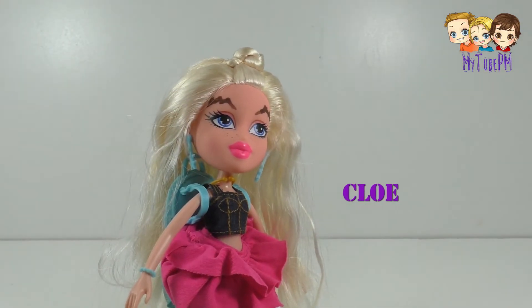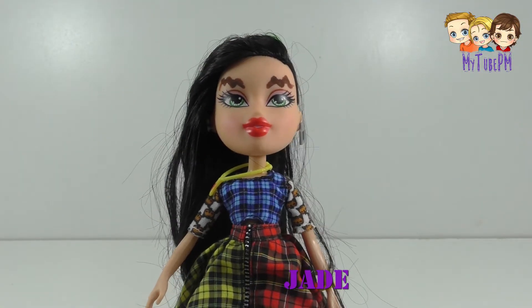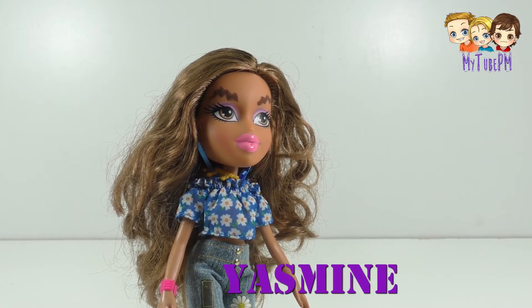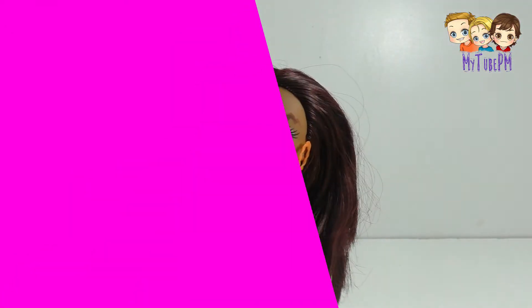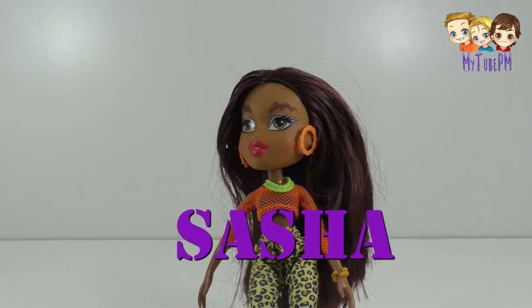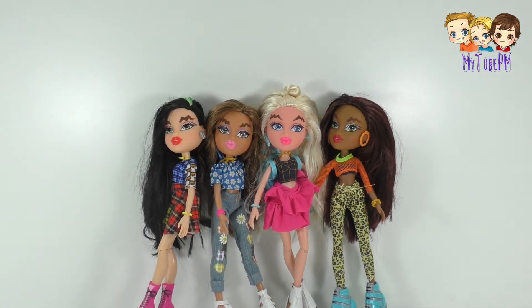We have Chloe, we have Jade, we have Yasmin, and we have Sasha. And here they are, all trendy and snazzy.